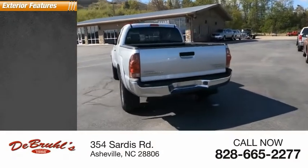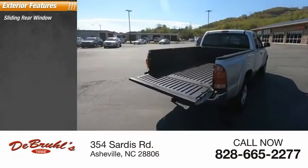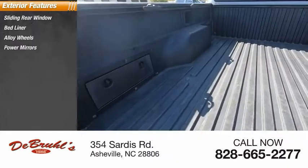Here are some of this vehicle's great options: sliding rear window, bed liner, alloy wheels, power mirrors, fog lights.